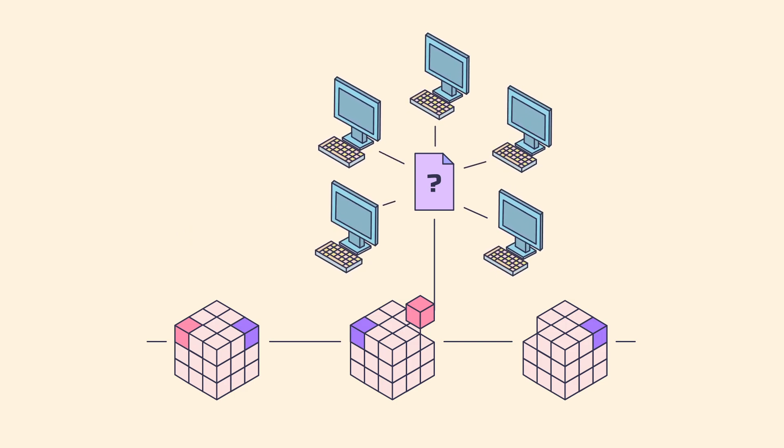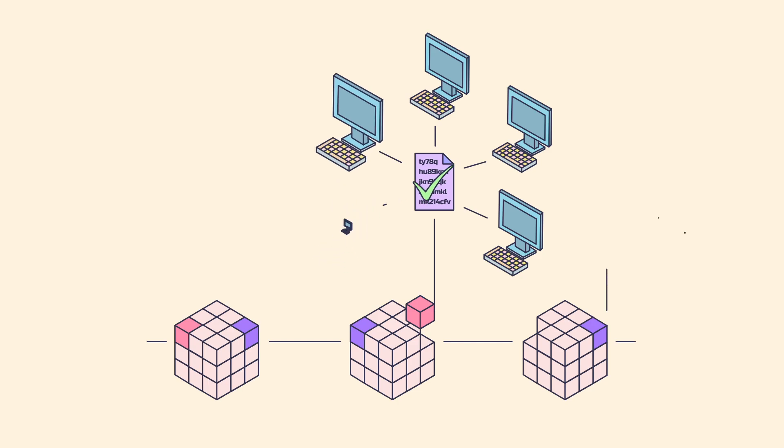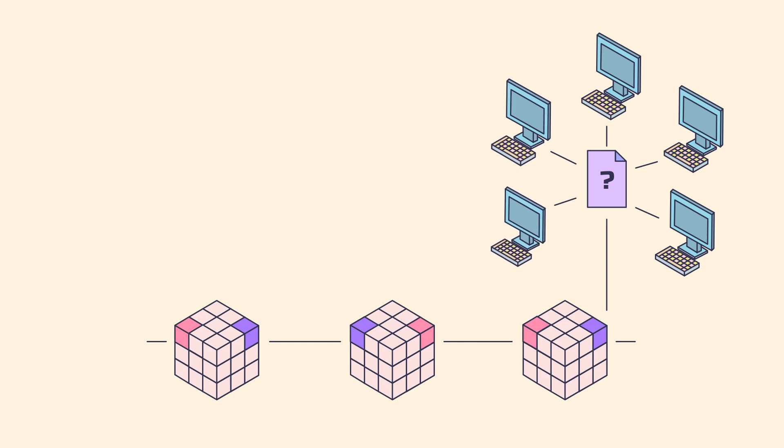The miners work together towards guessing the unique hash. When a miner finds the correct hash, other network members verify it, then move on to a new hash, and the process repeats.